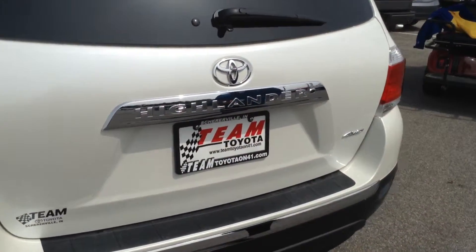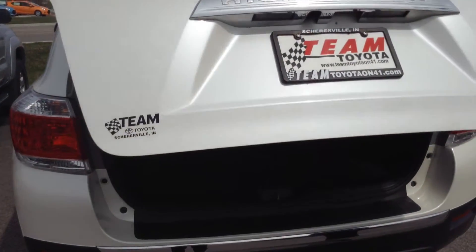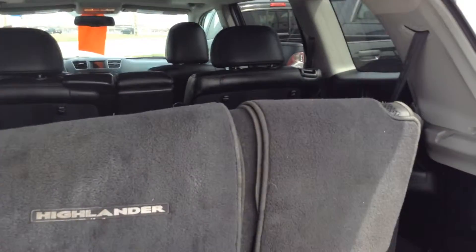This does have an automatic gate, so it opens automatically with a button. It also has a third row back here that folds down to give you more trunk space, so that is very nice.